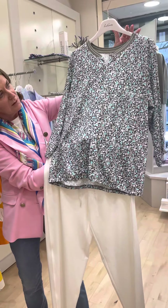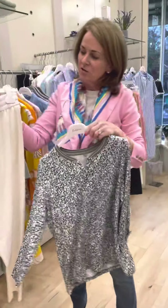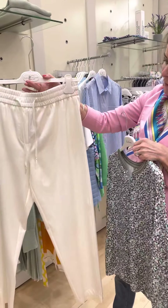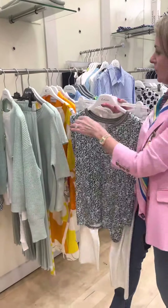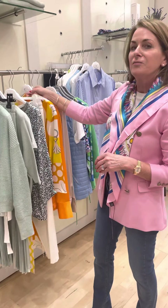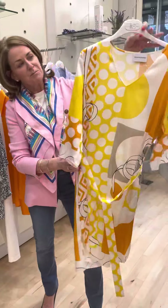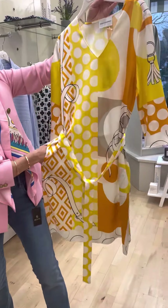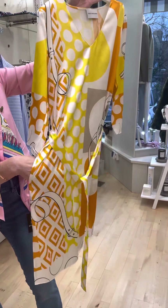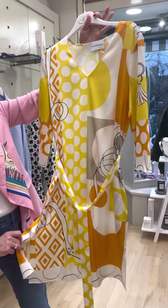These white elasticated trousers are from Morella — very very easy to wear. I've been looking forward to introducing you to our new label Hertson, it's a silk product. These amazing colors are absolutely gorgeous — this belted dress has side pockets with a little side slit, and it would take you anywhere.